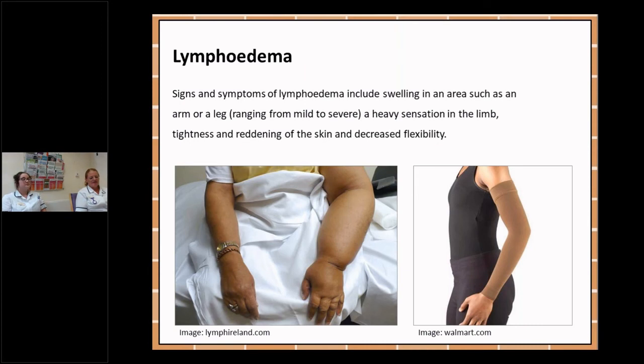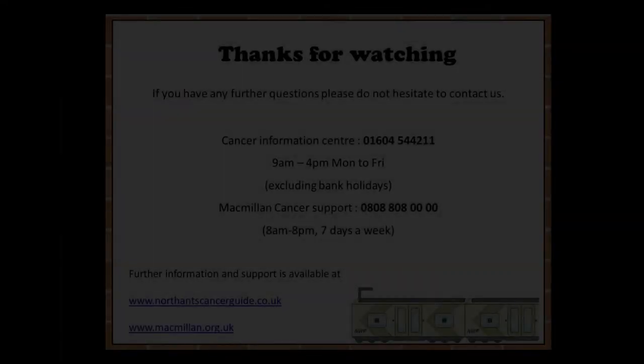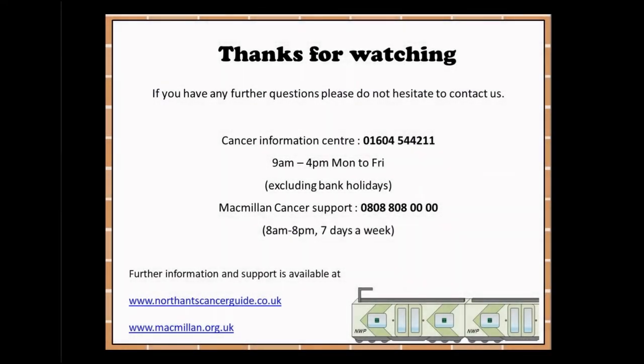Lymphoedema is a chronic condition that develops when the lymphatic system does not work properly. The lymphatic system is a network of channels and glands throughout the body that helps fight infection and removes excess fluid. Treatments that help manage lymphoedema include wearing compression garments, taking good care of your skin, moving and exercising regularly, having a healthy diet and lifestyle, and using specialised massage techniques. If you are concerned that you have developed lymphoedema, please contact your breast care nurse who can refer you on to a specialist if needed. Thank you for watching and here are some useful contact details for you.